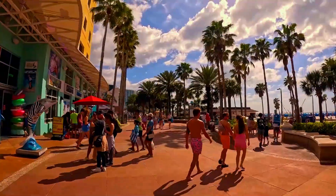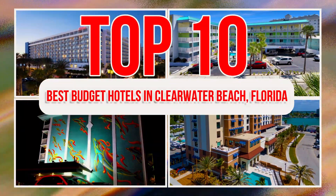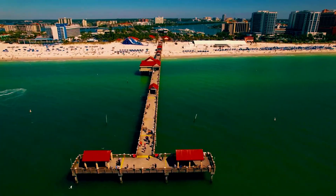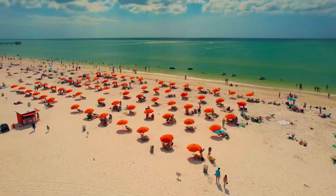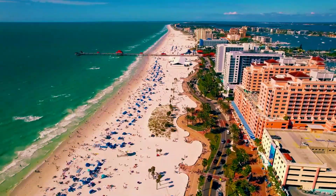Fear not. We've done the legwork and scoured the beach to present to you the top 10 best budget hotels in Clearwater Beach, Florida. Whether you're seeking a cozy inn or a beachfront resort, we'll guide you through vacationing in style without compromising your wallet. So, pack your sunscreen, and let's explore the most fantastic budget-friendly accommodations that Clearwater Beach has to offer.